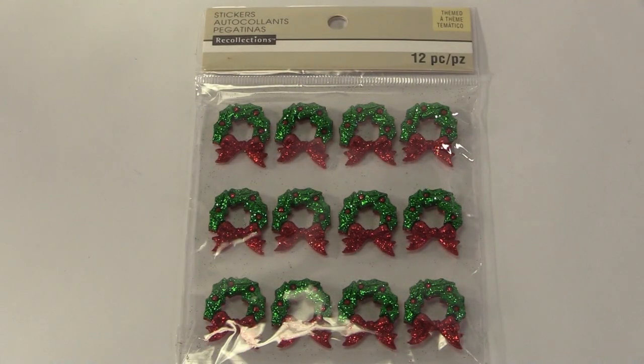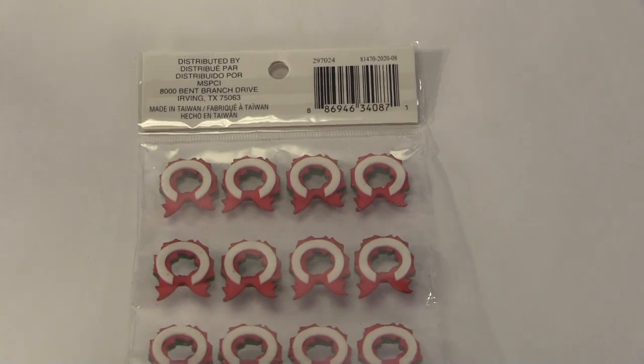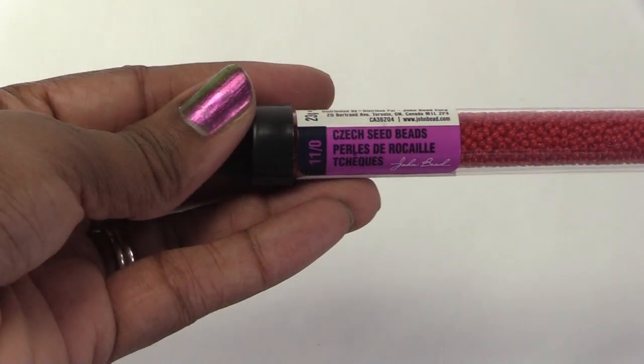These stickers were in the clearance bin for $1. This is a piece of felt that can be used for making a tree skirt or stockings. These tiny trees can be used on a mantel or a tabletop. The last thing I got from Michaels are these tiny beads. I plan to use them on the Christmas tree in my log cabin.